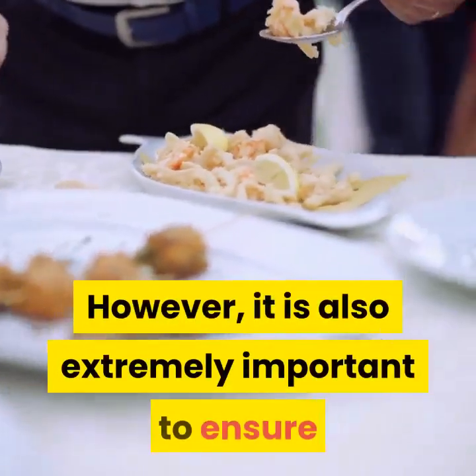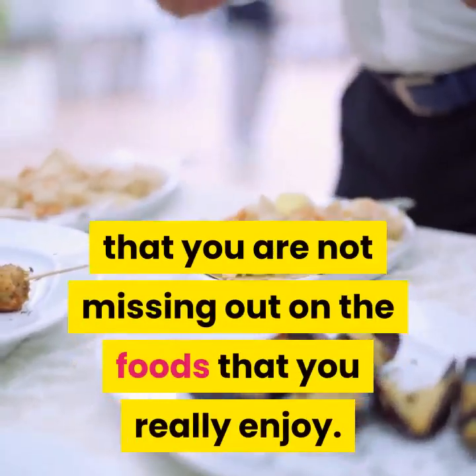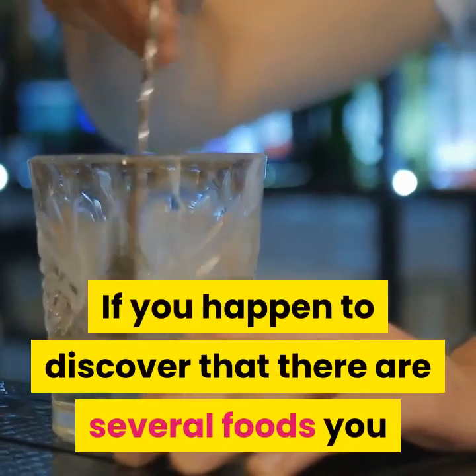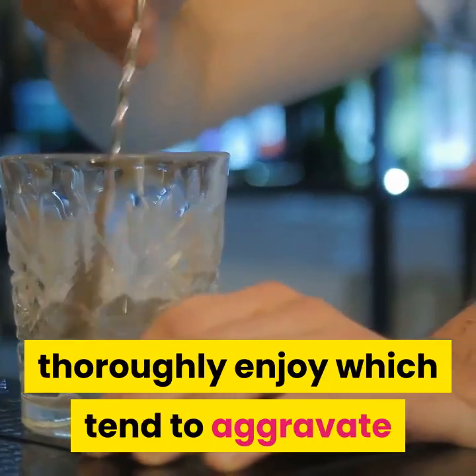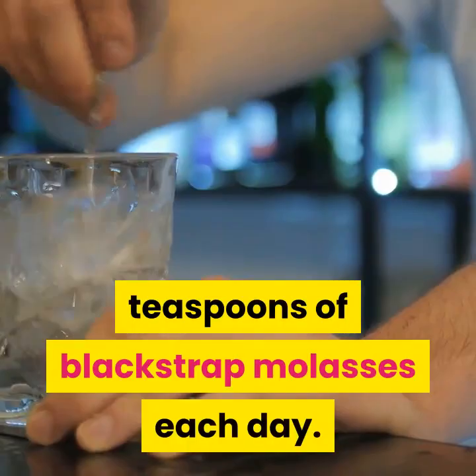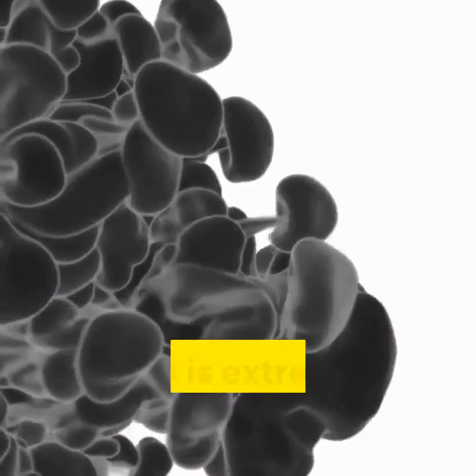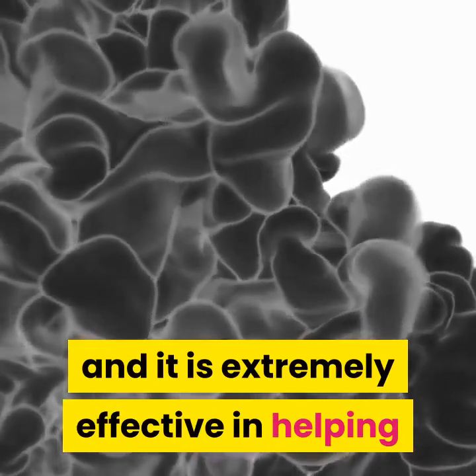However, it is also extremely important to ensure that you are not missing out on the foods that you really enjoy. If you happen to discover that there are several foods you thoroughly enjoy which tend to aggravate it, you can always try taking 2 teaspoons of blackstrap molasses each day. Blackstrap molasses is available at most health stores and it is extremely effective in helping to reduce the occurrence of acid reflux.